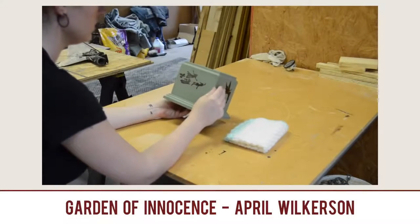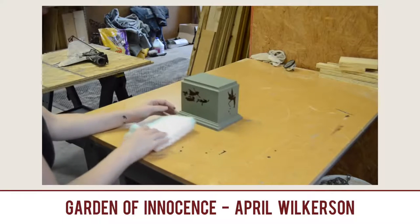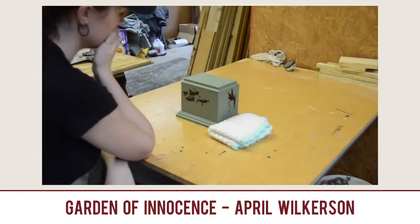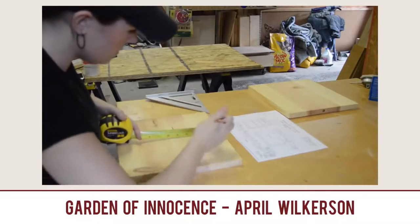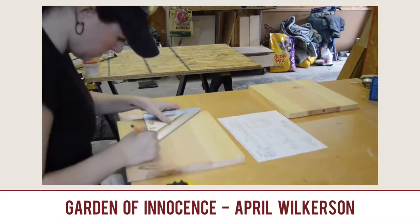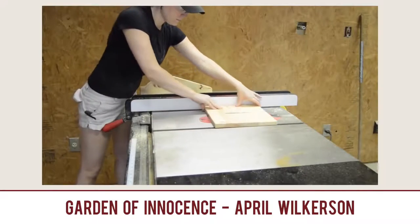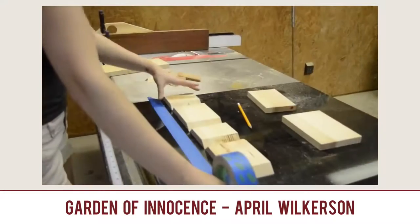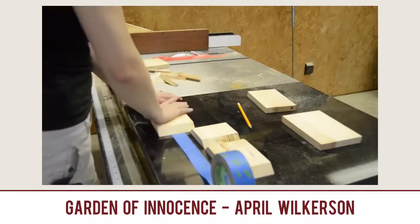We're going to dive into some videos here. Many of you told me I've got to show April's video. April Wilkerson — we've featured her on the show a couple of times. Now she is making an urn for an organization called Garden of Innocence. Basically they're looking for volunteers to make urns and coffins for unclaimed kids who don't have a family and have passed away. This organization tries to give them a proper burial. Plans are provided on their website and April takes you step-by-step on how to make the urn. It's a really good cause getting a lot of good attention, thanks to April.